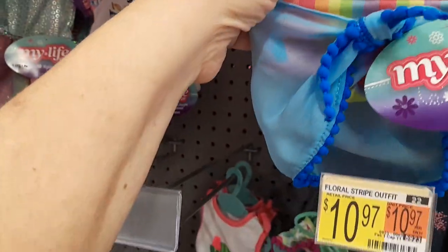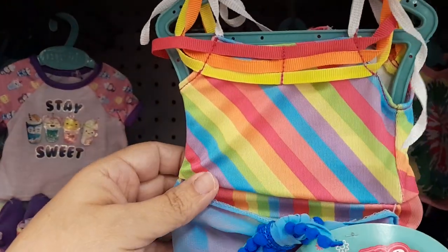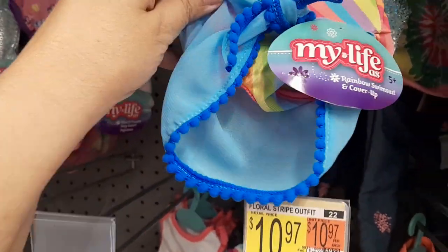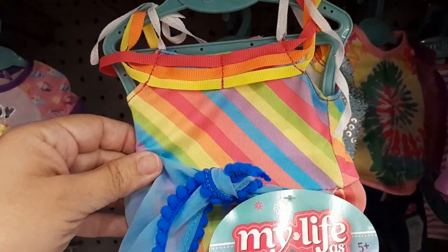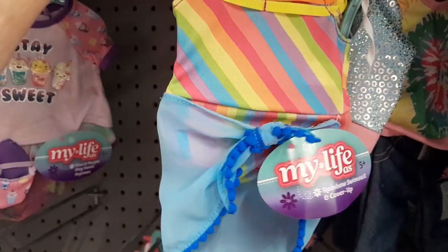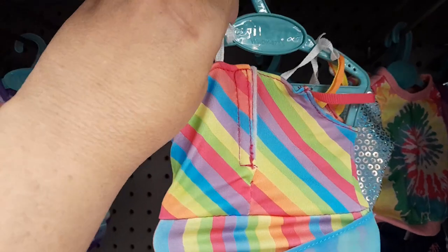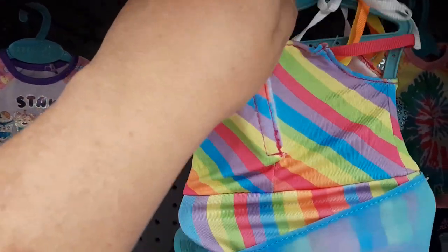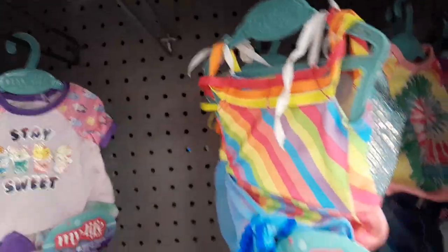The bathing suit's cute. I do like this little bathing suit with the rainbows and the little skirt on the bottom. That's a cute one. I don't know too much about the straps here — it does have the little Velcro right here. The straps are kind of like a shoelace — very flimsy.